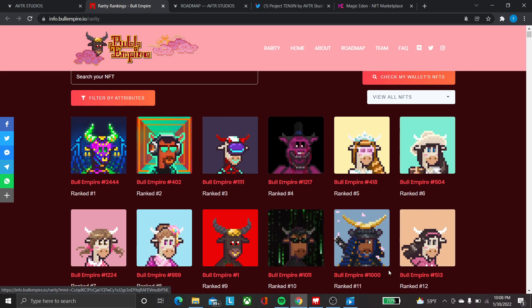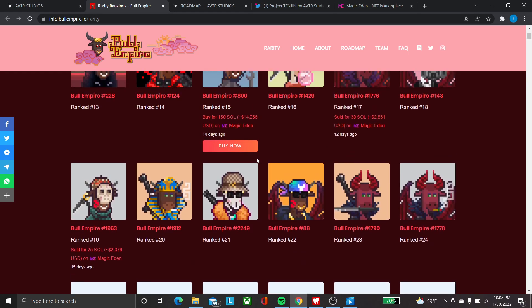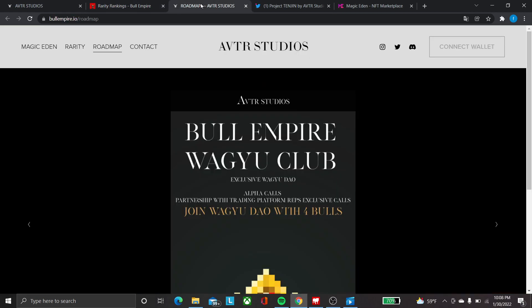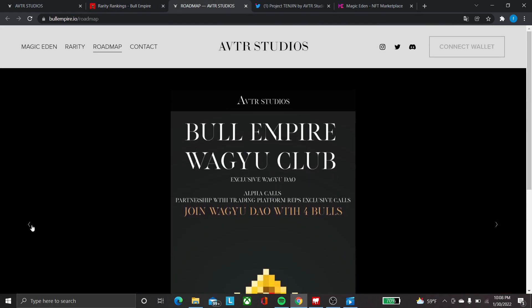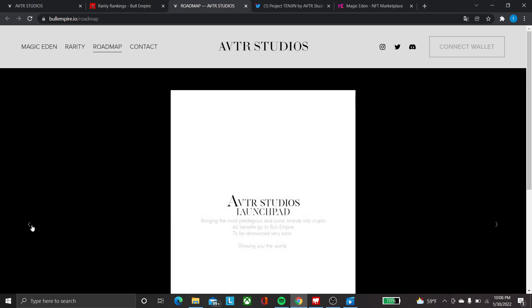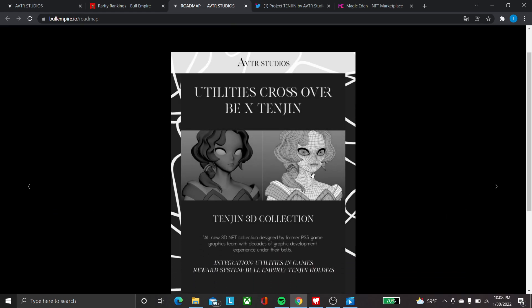You can see they have lots of collaborations right now with different entities holding this collection. Here you can check the rarity of your Bull Empire collection if you have one — this is the most accurate place to check rarity. They also have a roadmap here which you can check out on the website yourself. The main point here is they have the Tangent 3D collection.